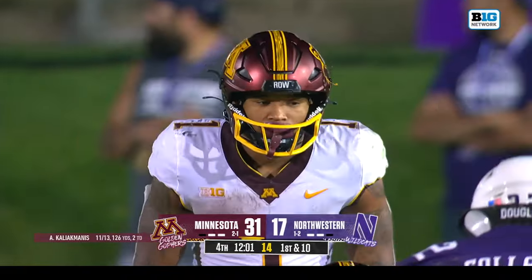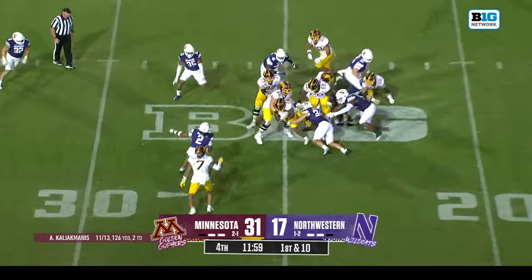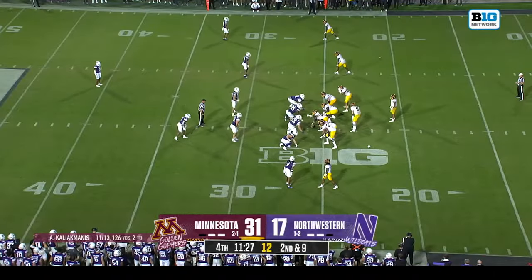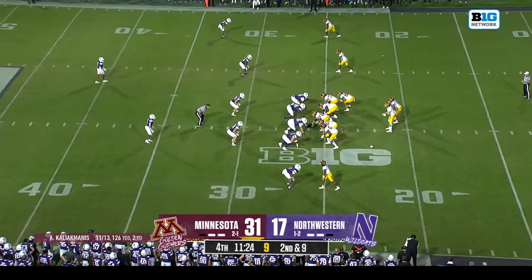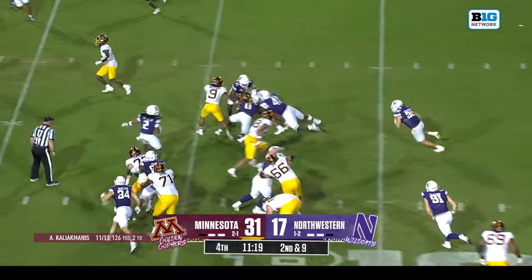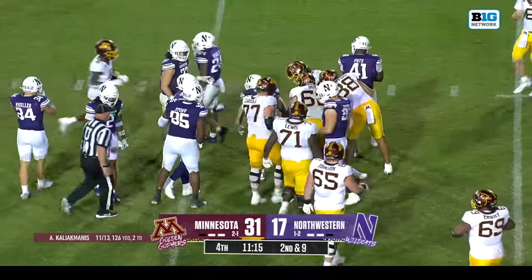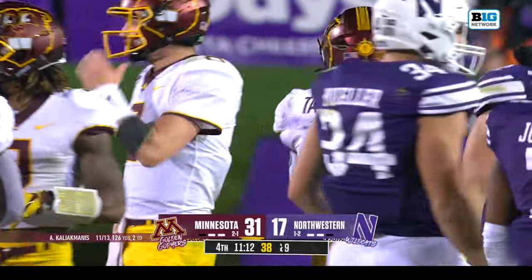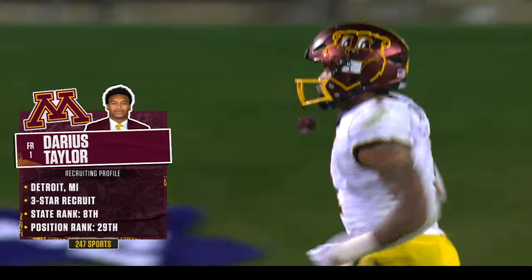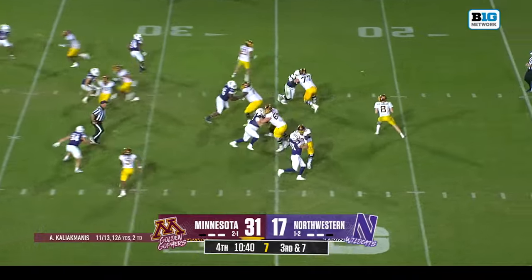Darryl Thompson before the game could not be more impressed with what he's seen from Darius Taylor. Second and nine — Taylor again chewing up some clock. He was highly touted coming in — there were big questions about who would replace Mo Ibrahim, coming out of Detroit, Michigan. Third and seven.